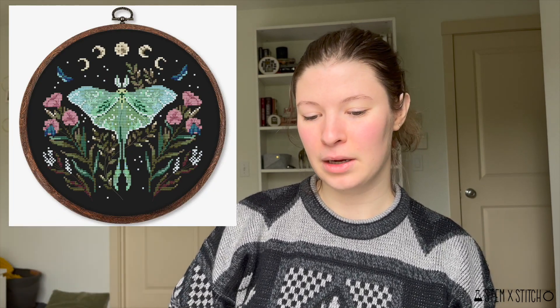My other new start is Luna Moth from Wild Bluebell Patterns. I'll put in a picture of the final pattern mock-up. It's a really gorgeous pattern, and it was kind of an out-of-nowhere start for me.